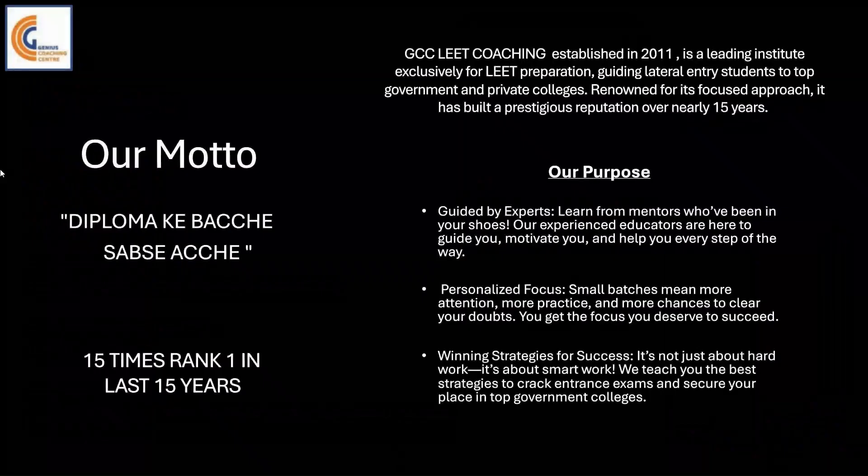Our motto is to help all diploma students get their dream college by guiding them and focusing on winning strategies for success. We have achieved rank one 15 times in the last 15 years. We were established in 2011 exclusively for LEET preparation, guiding lateral entry students to top government and private colleges.